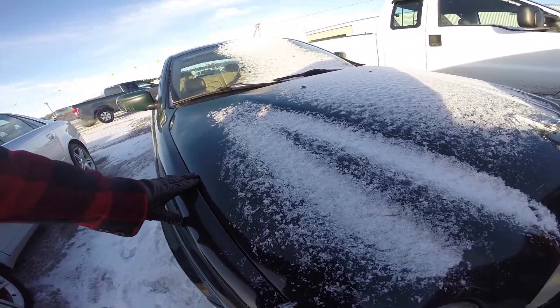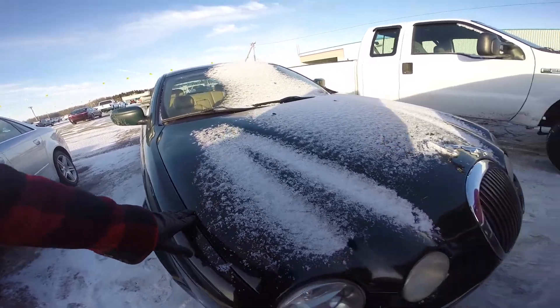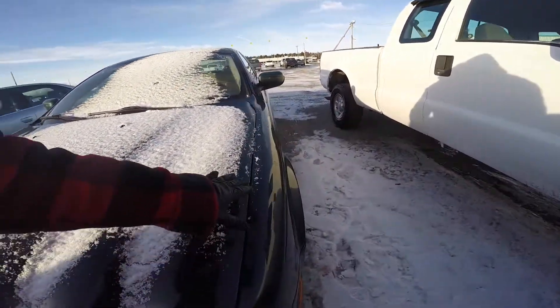The gap between the fender and the hood on this side doesn't seem even with the one on the other side.